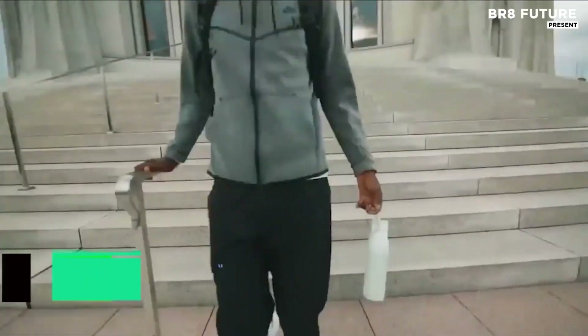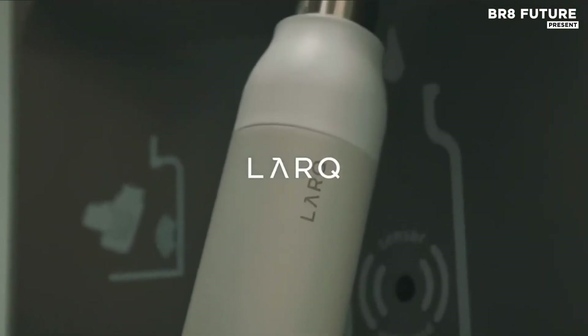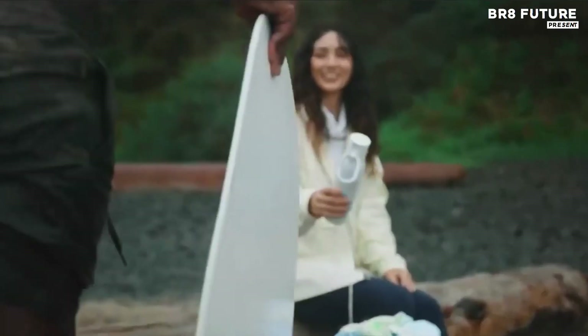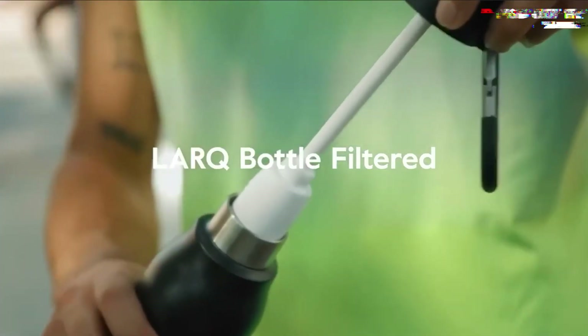Carved from stainless steel and designed for urban commutes or backcountry escapes, the Lark bottle filtered brings advanced hydration tech into the palm of your hand. Engineered with nano-zero filtration, this bottle targets harmful substances with surgical precision, eliminating chlorine,